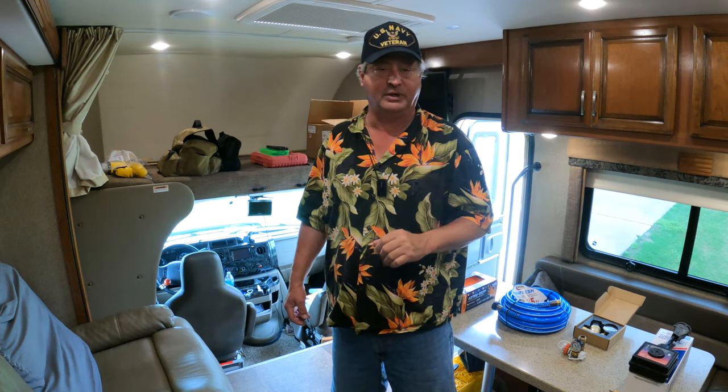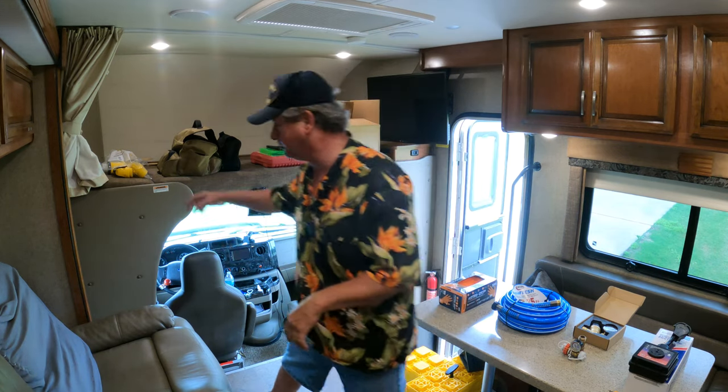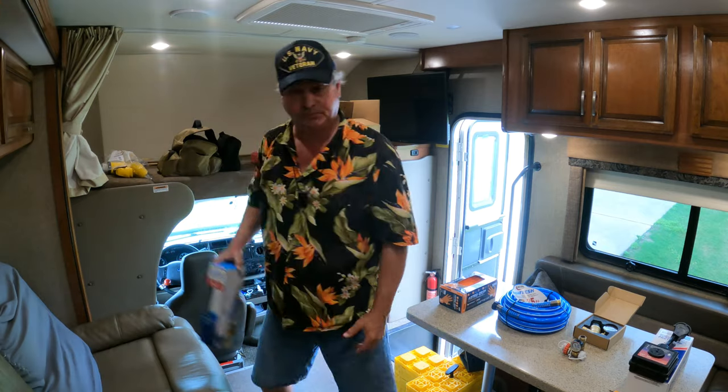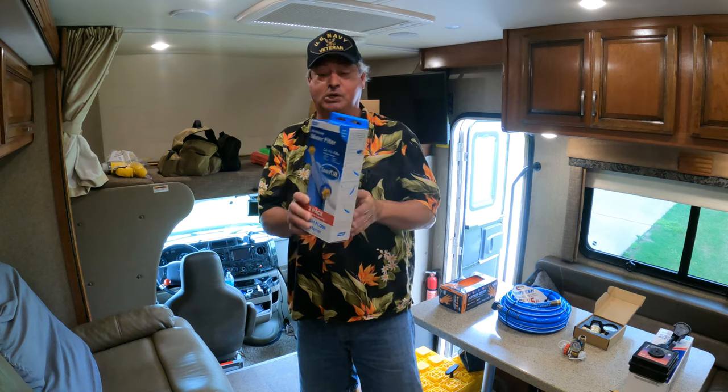We're going to start at number 10 and work our way to number one — the most important thing to have in your RV. Number 10 on our list: a hose water filter.